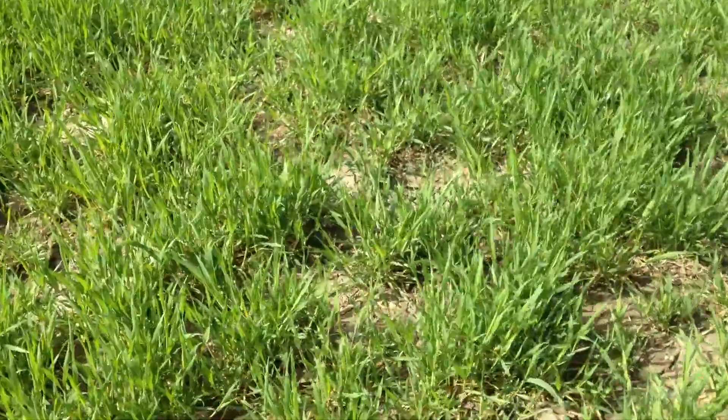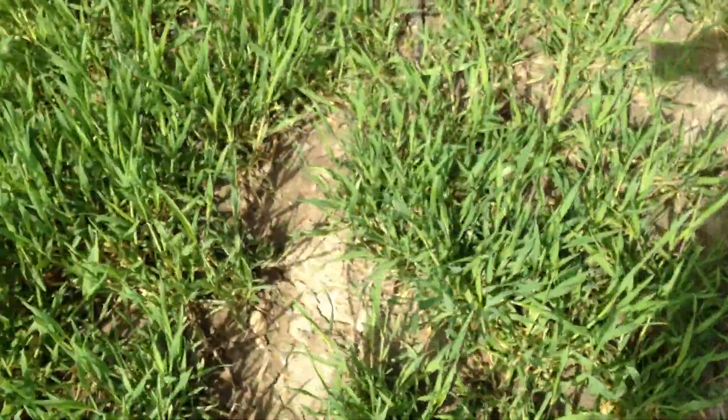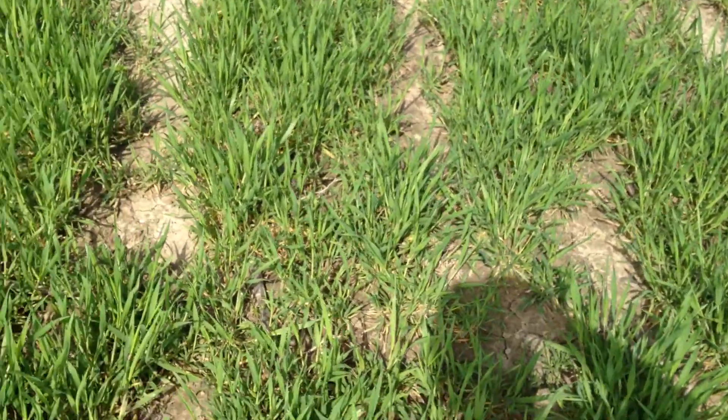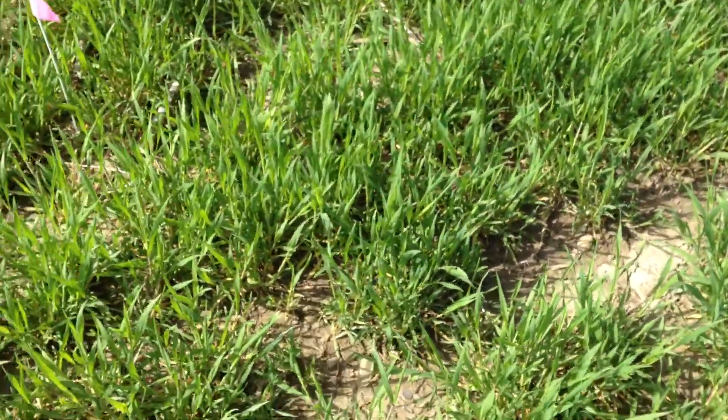And as you can see looking at it from above, there are a lot of holes in this plot. Again, this is a function of broadcasting the seed and not drilling it, compared to the other field right across the road, which is a lot thicker.